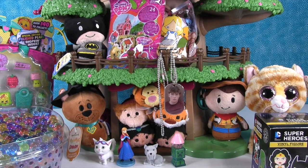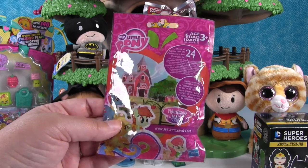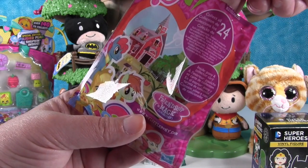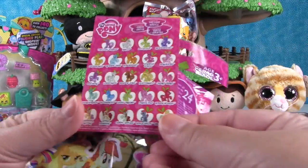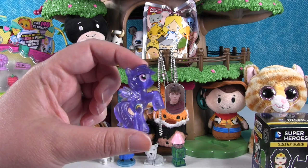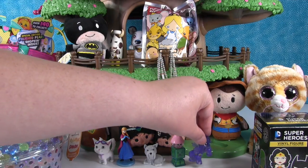Let's do a My Little Pony Sweet Apple Acres Friendship is Magic Collection Series 13 blind bag and see what ponies we have. If you guys like My Little Pony and Sweet Apple Acres, check back on our other videos — we're also going to have this barn coming up in a video. Here's the checklist of ponies you can get.